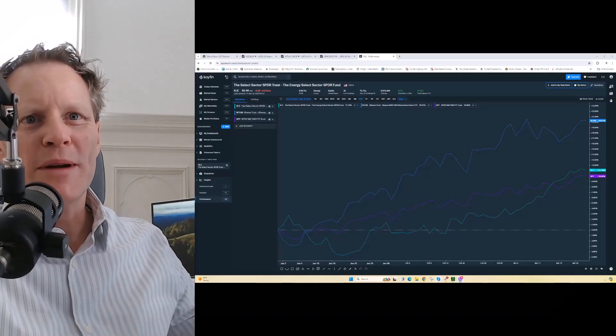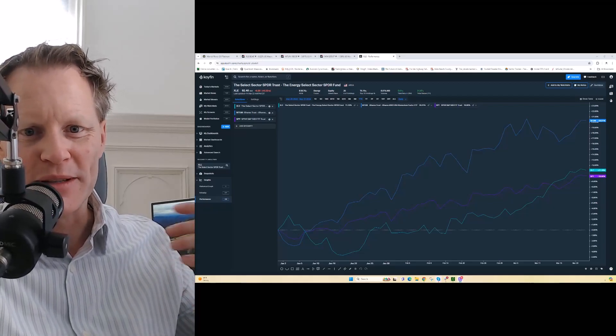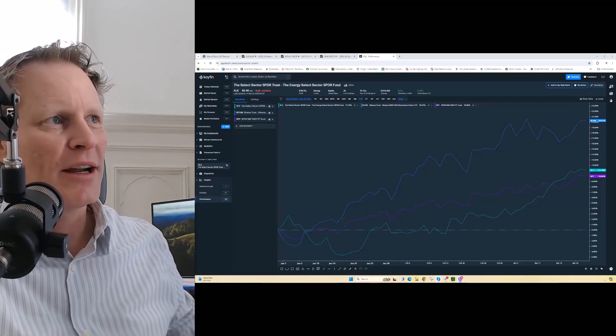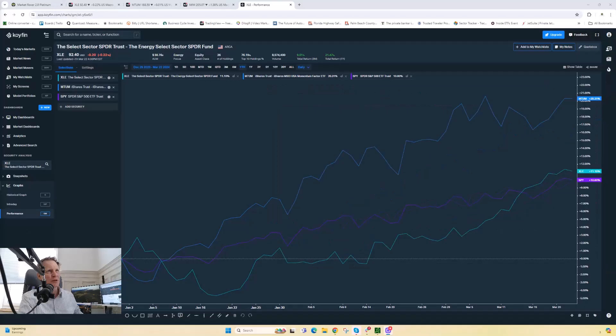We need to talk about energy once again. We've been talking about this sector as something that's been essentially coiling underneath the surface, and I think we're at a point now where it's becoming extremely obvious even to the naked eye. Looking at a year-to-date chart for 2024, the S&P is up about 10%, energy up about 11%, and momentum stocks about doubled that, around 20%.